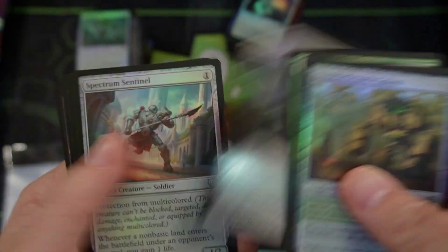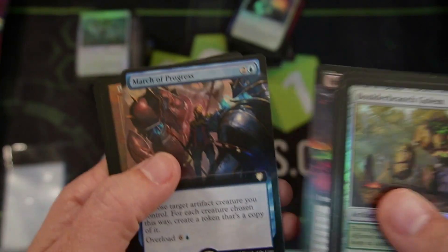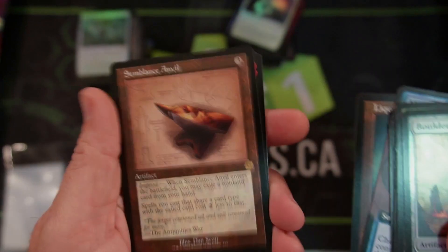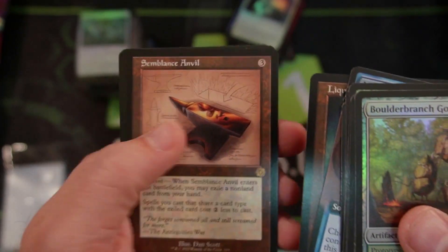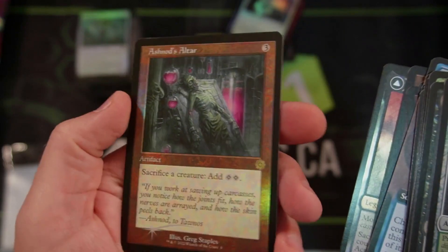Let's go through. Hostile Negotiations has started. Hope it's not the Bone Saw. Not Liquid Metal. The Semblance Anvil. Flame War — whatever. And Ashnod's — nope. But it is a foil full art Ashnod's, so I'm sure that has some value as well.